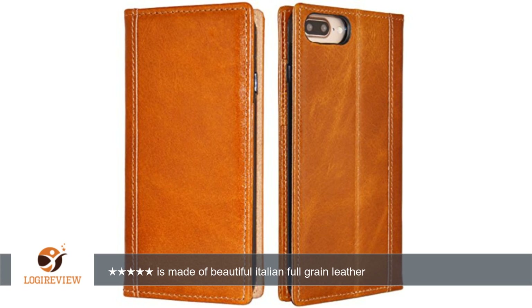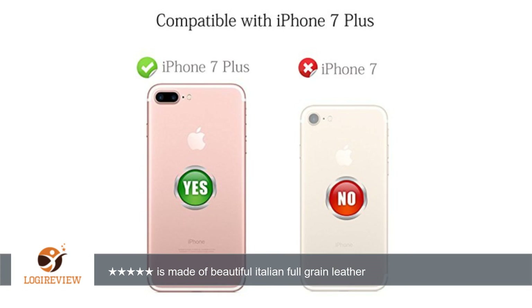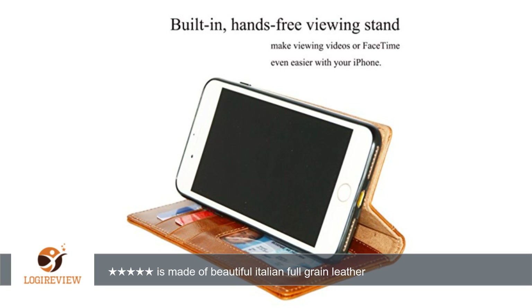A customer wrote: The iPulse Leather Folio for iPhone 7 Plus is everything a leather folio case ought to be. It fits precisely, is made of beautiful Italian full grain leather, looks wonderful on your iPhone, and smells great. It is a pleasure to look at and to hold.